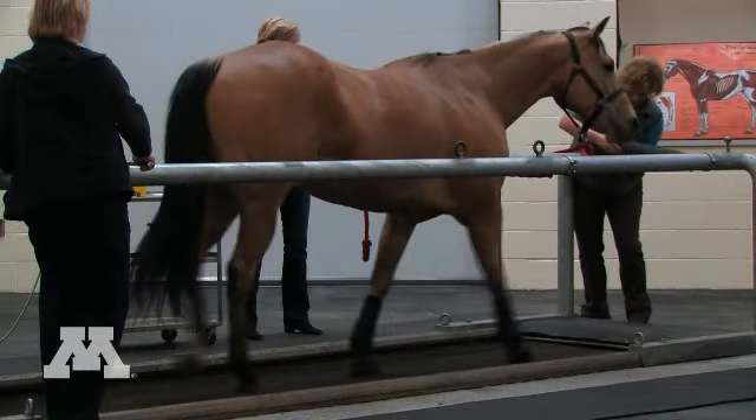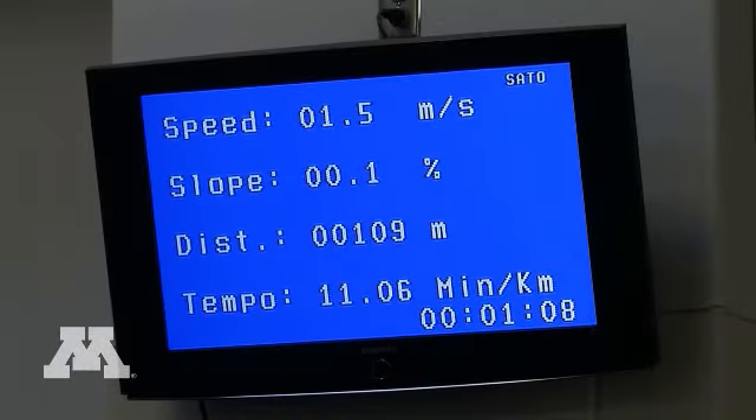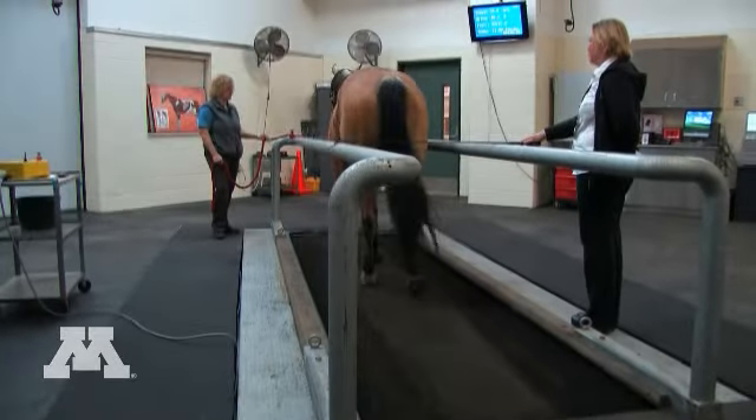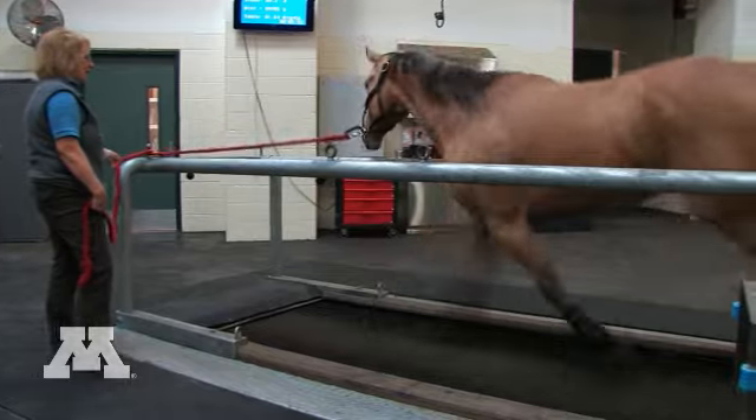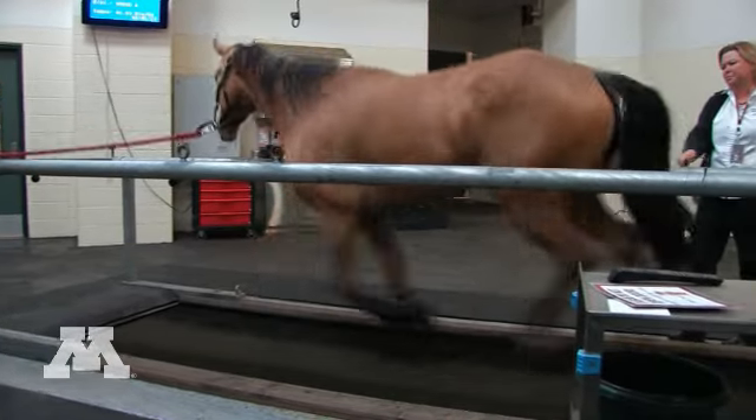We have a high speed treadmill and we can exercise horses on it, placing a video endoscope up their nose, Velcro that to their halter, and then watch every breath and every swallow that they take. We have some of the most sophisticated diagnostic equipment of any veterinary school in the country.